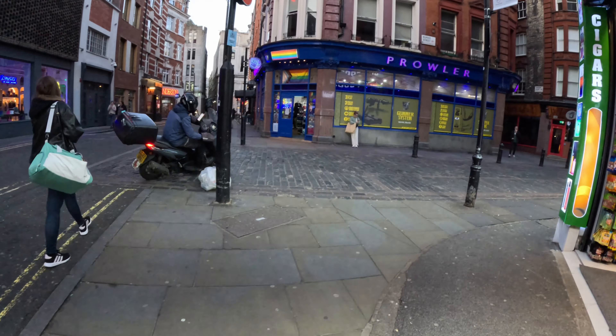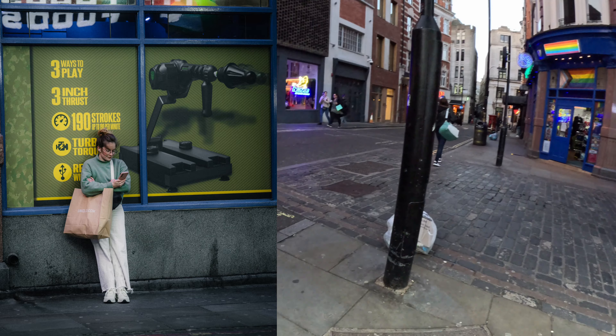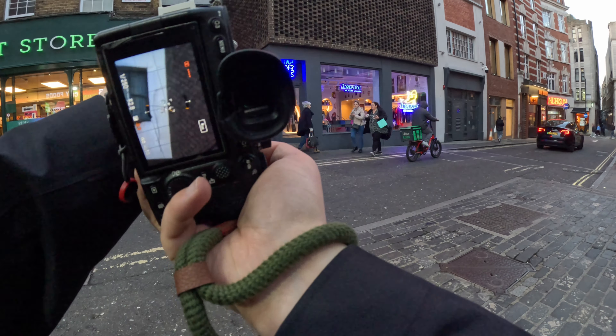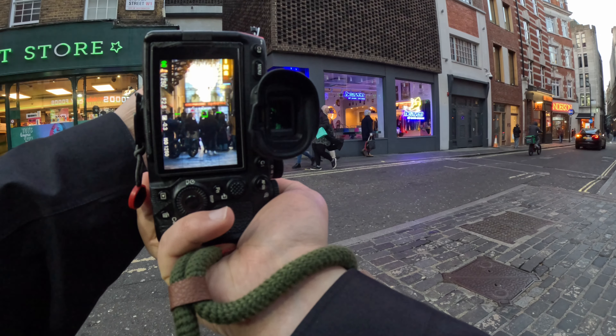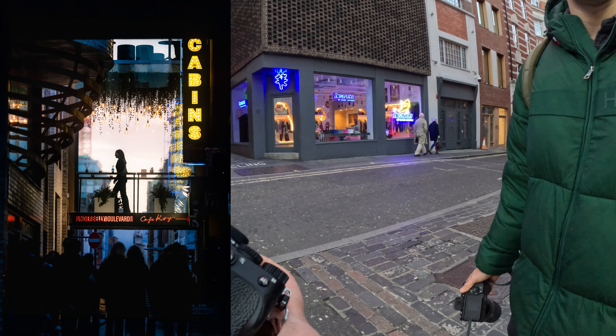I'd like to talk about this next shot. It's a photo I immediately spotted on my left-hand side — a lady crossing on top into a bar or something. It was like a bridge on top of an alleyway, and honestly I think that's my favourite shot of the day.